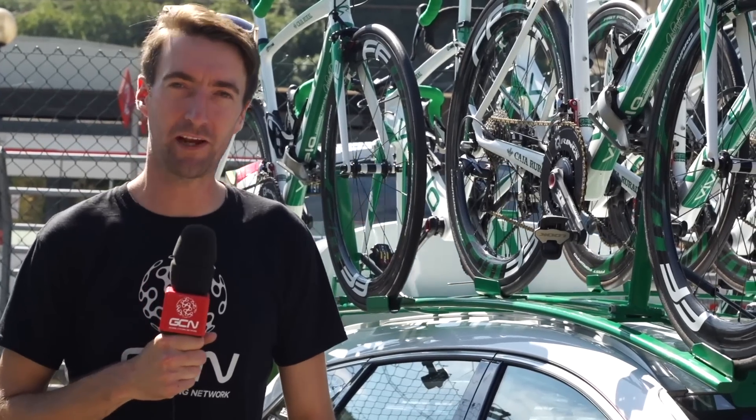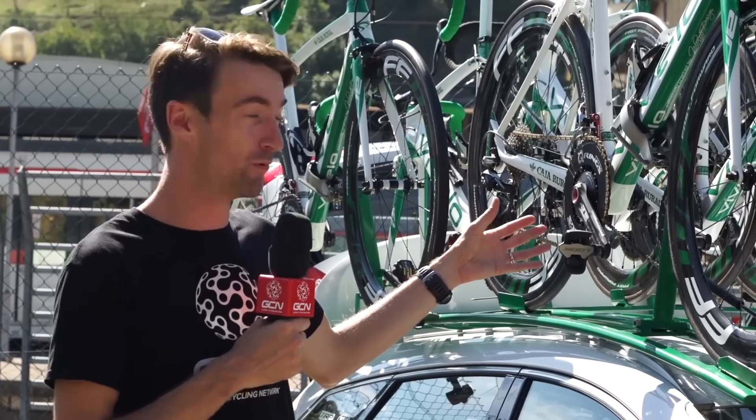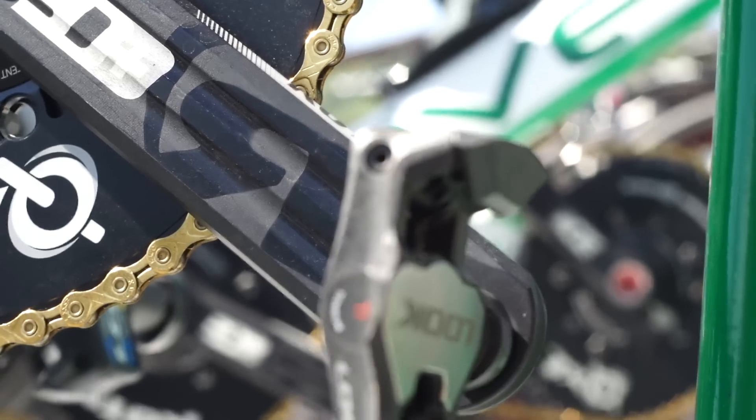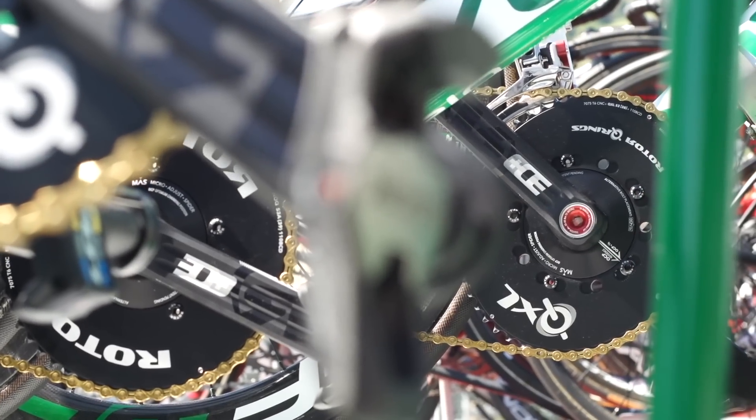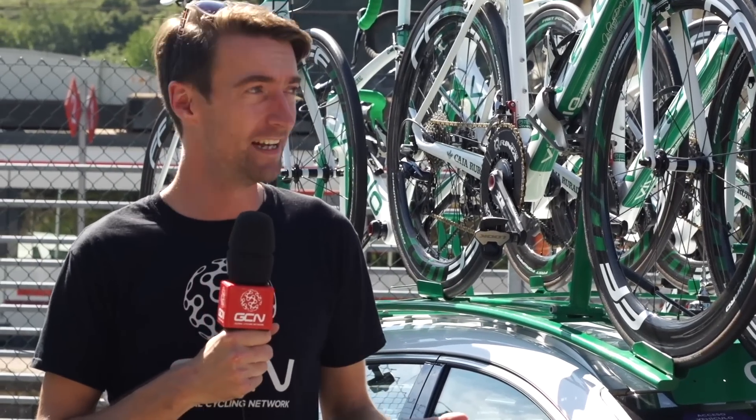The Spanish pro continental team Caja Rural are also sponsored by Rotor, and there are a number of their riders using their Q rings. Having looked around all of the teams here at the Vuelta at the start of Stage 16, I have to say they are quite rare still — in fact, probably a little bit rarer than they were two or three years ago. A lot of it can come down to sponsor commitment, because if you're not sponsored by Rotor or Osymetric, it's basically going against the people that pay your team money. That's probably one of the big reasons, but as you've heard from the riders, certain riders still do like them.